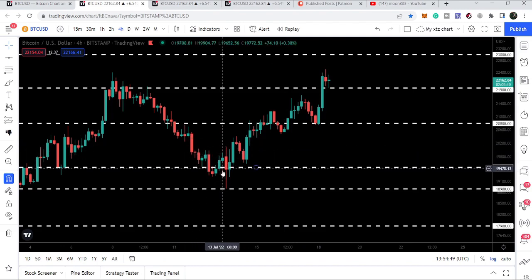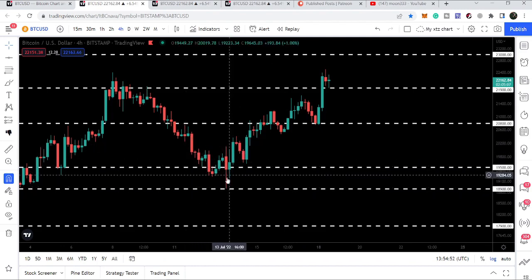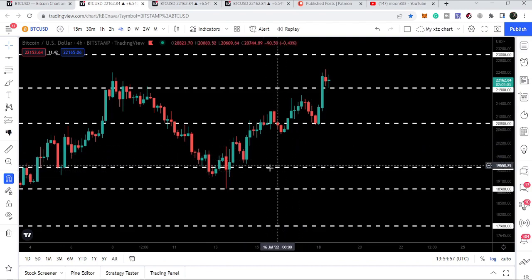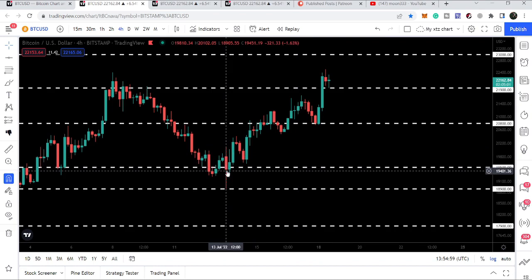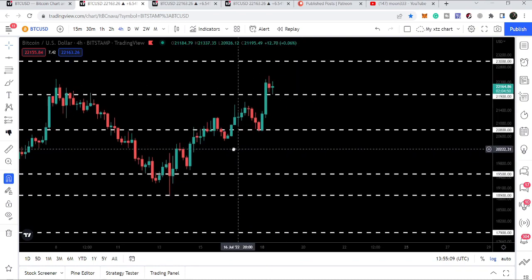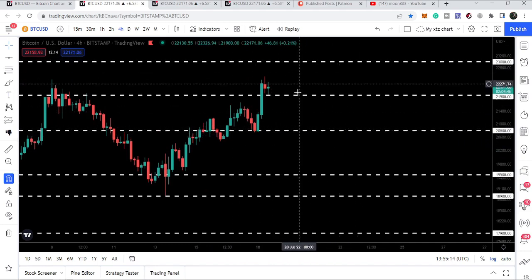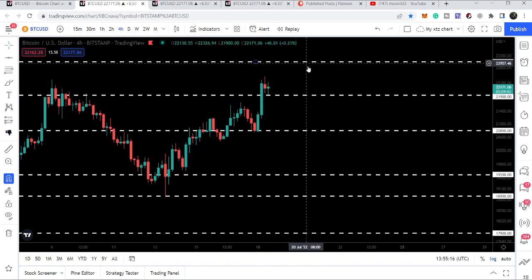After getting bounced from this support, the price also broke out the next resistance of $19,500. In fact we did not have a closing below the support — we had the closing at $19,450, very close to this support, but we recovered back. Then we broke out the next resistance at $20,800, and now on the four-hour time frame we have broken out this resistance of $21,900.